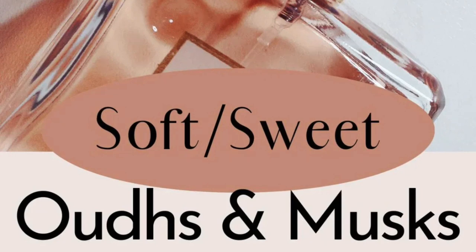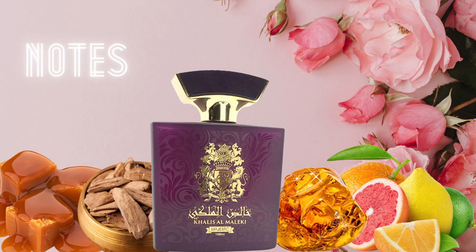My initial mindset was that this was going to gear more towards females, but it turned out there were a couple of fragrances in there that could, in my opinion, be worn by men more than women. If this is something you're interested in, I'll have a link in the description so you can get the discovery set or maybe even get a full bottle. If that sounds interesting to you, please stay tuned. Let's start off with the first one: Khalees Al Malaki Majestic.